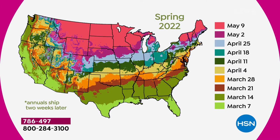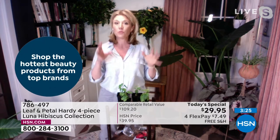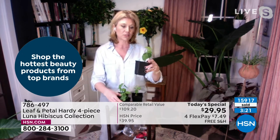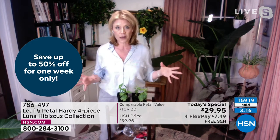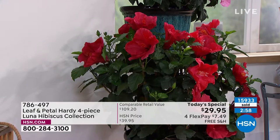When you get them, you'll take them out of the package — these are always packaged so nicely, wrapped up, super fresh, super healthy, straight out of the nursery right to your door. None of that big box store stress where they might not get watered, they're baking, or been touched by a million people. This comes straight from the nursery right to your door. You can plant them in a container — these are really nice in containers — or in the ground.